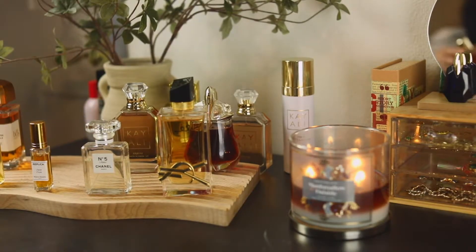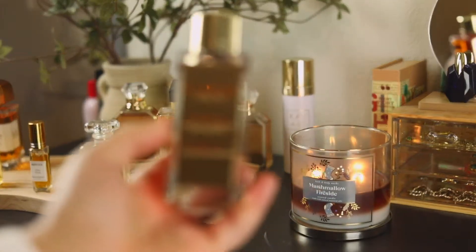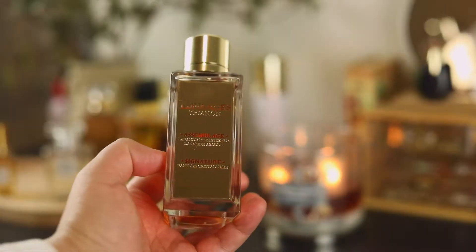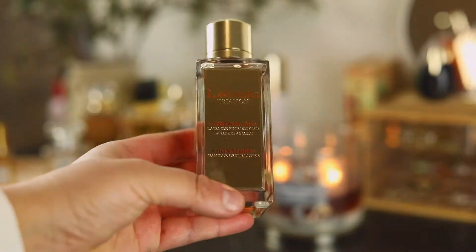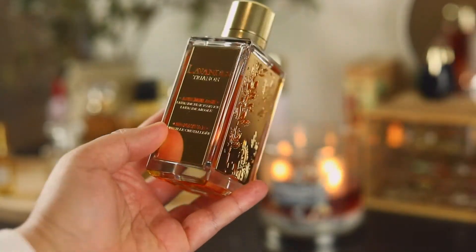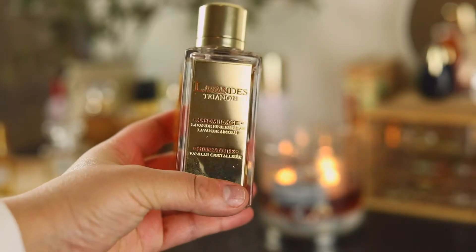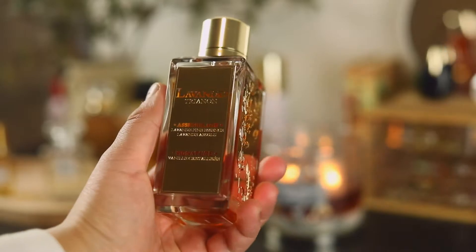Let's move on to this one from Maison Lancôme, from their private collection — this is Lavandistrial. Can we take a moment for this bottle? Stunning. This is a lavender lactonic — it smells like a lavender sugar cookie to me, with a butteriness to it. Just so cozy; perfect bedtime fragrance.